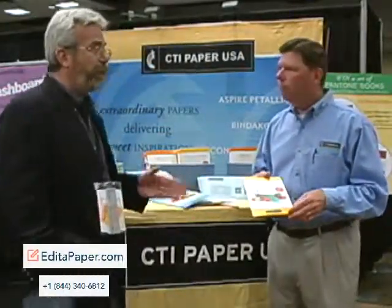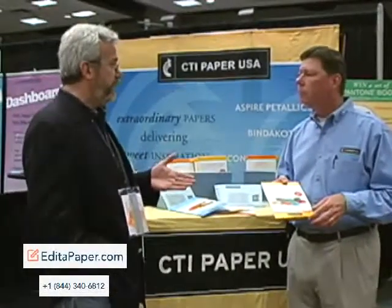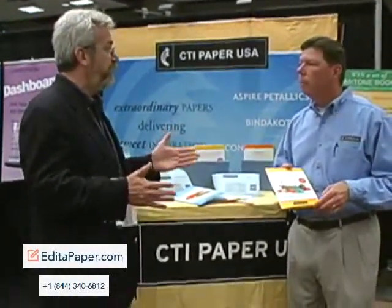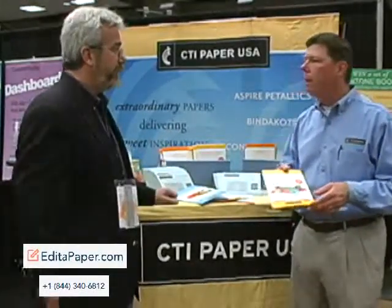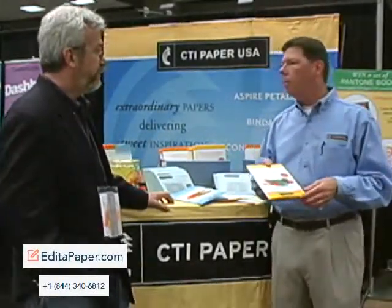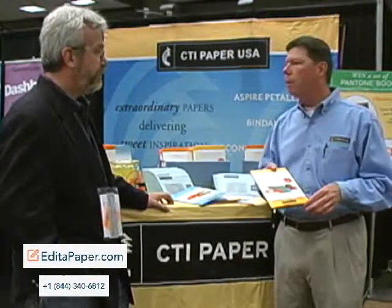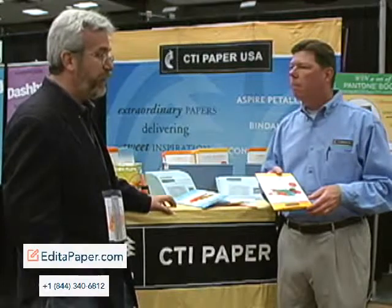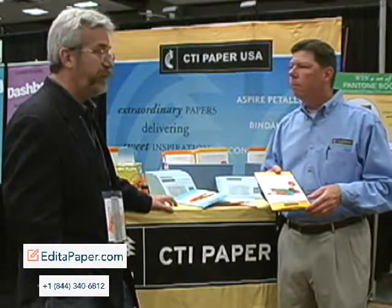Right now you have 29-pound clear in FSC, but is that offering going to grow over time? Yes, our intention is to expand the FSC offering and that'll be transitioning over the next year or so. That's great — that's an important initiative and we're glad to hear the company is doing something in that field.